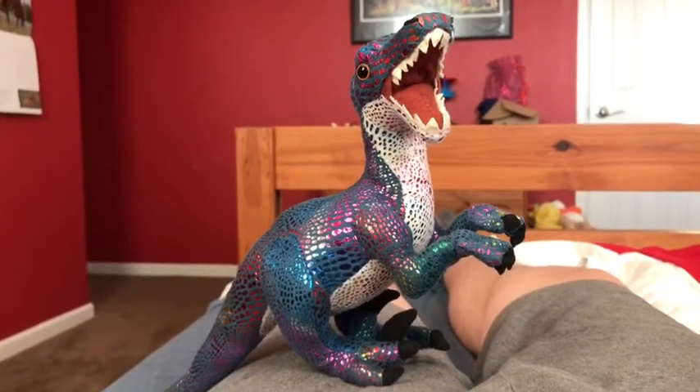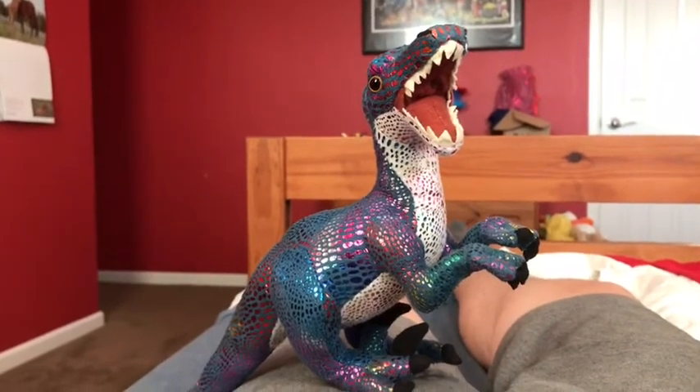I recommend anybody getting this Wild Republic Velociraptor if they like colorful stuffed animals, dinosaurs, Velociraptors, or the Jurassic Park franchise.